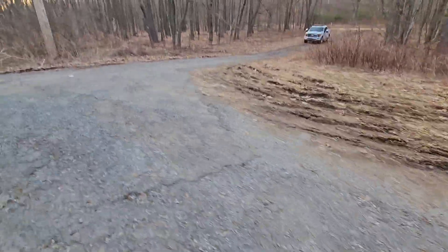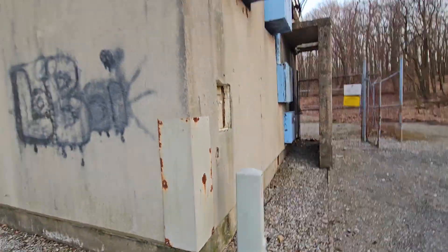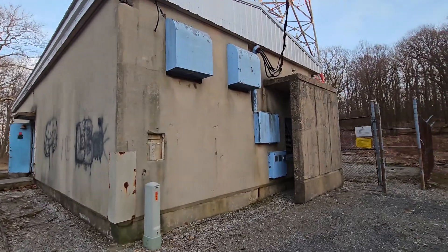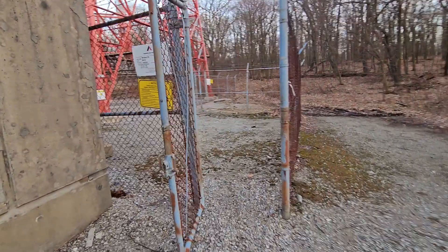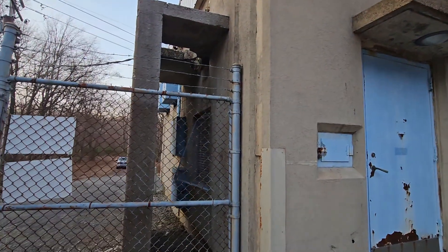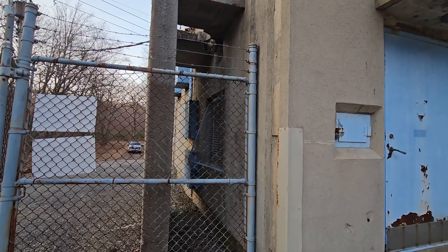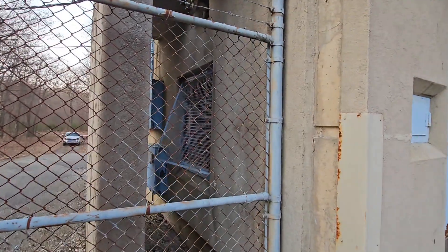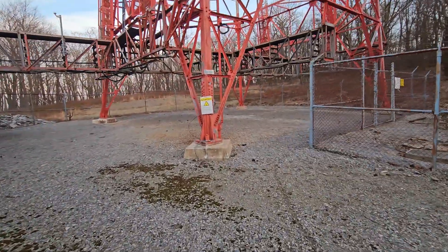I'll show you the inside of the compound real quick. These buildings are just so cool, so much fun being inside them. Feels like if there's ever an apocalypse, this is where I'm coming. There you can see they had concrete around the generator exhaust area so that you couldn't ram something into the generator.